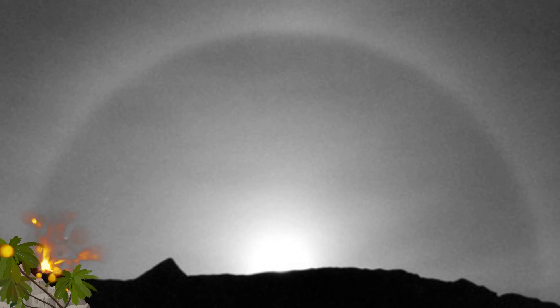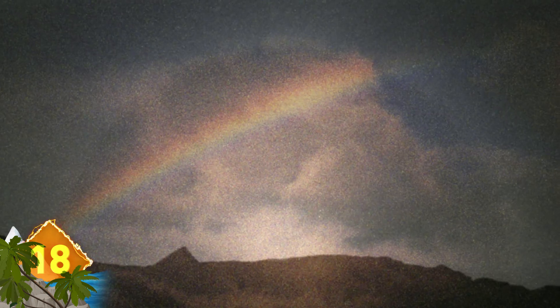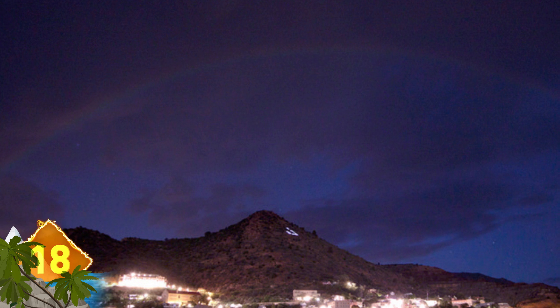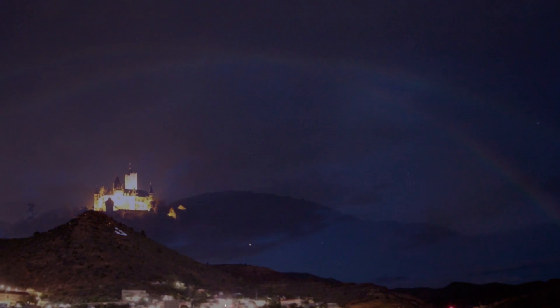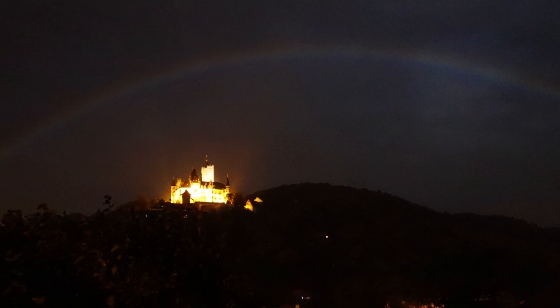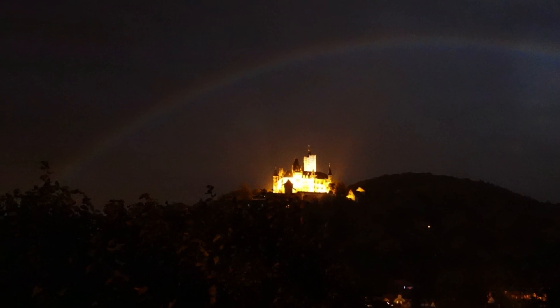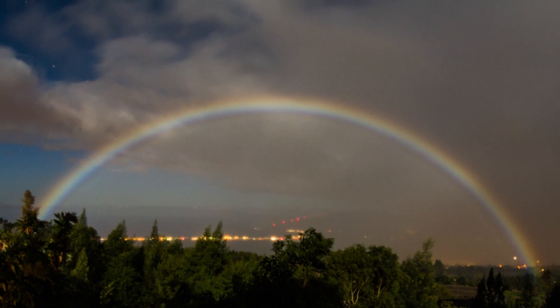Moonbow. This is also called a lunar rainbow, and it's a rarely seen phenomenon. It's basically a rainbow produced by moonlight as opposed to sunlight. And aside from the light source, its formation exactly matches that of the more common rainbow. Because there's less light reflected from the moon's surface, moonbows are much fainter than their solar counterparts and sometimes appear white. They were first noted around 350 BC at least.